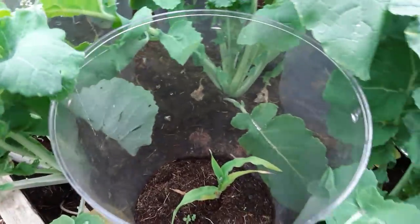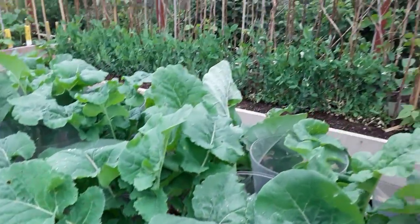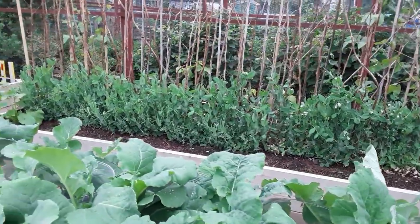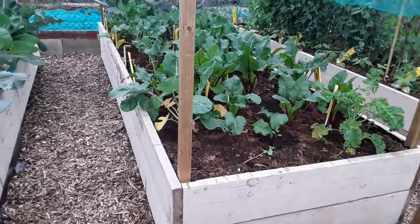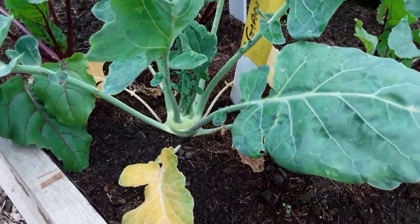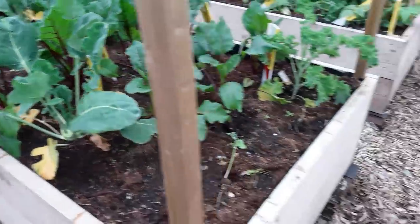I'm constantly having to bend the swede leaves down, but we should get some nice swedes. The peas are recovering after the pigeons had their fill - they're definitely coming back. I must get the other beetroots out as they're going to be too big.